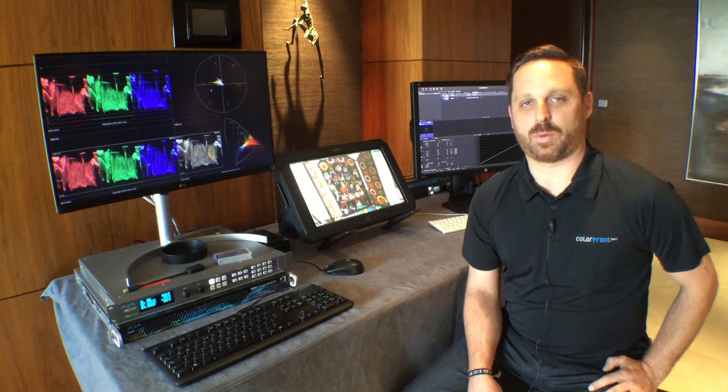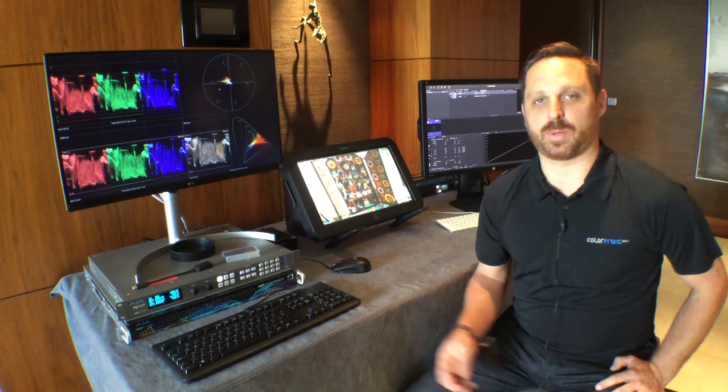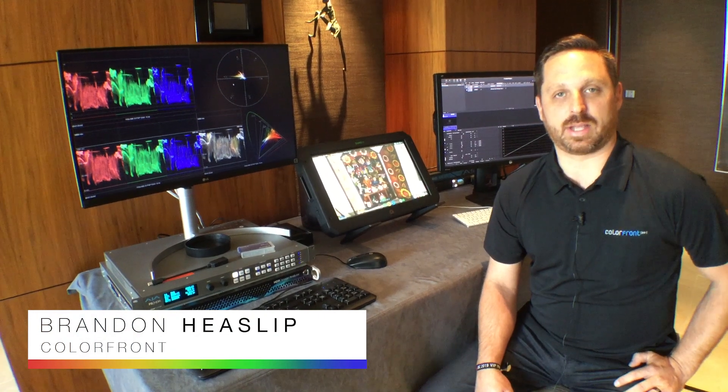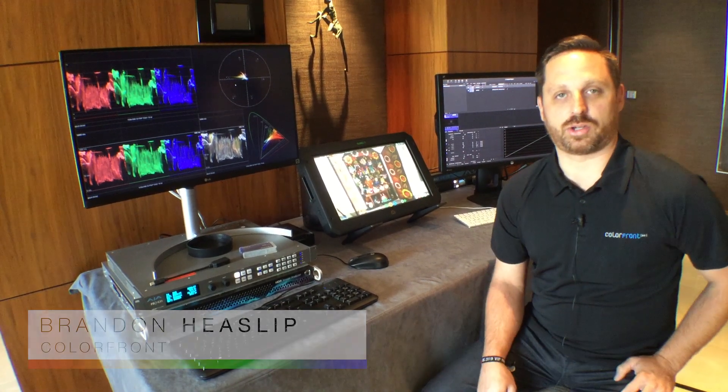Welcome everybody to IBC 2019. We're at the Imperial Suite at the Okura Hotel with Colorfront. I want to describe some of the things that we're showing off at the show this year.